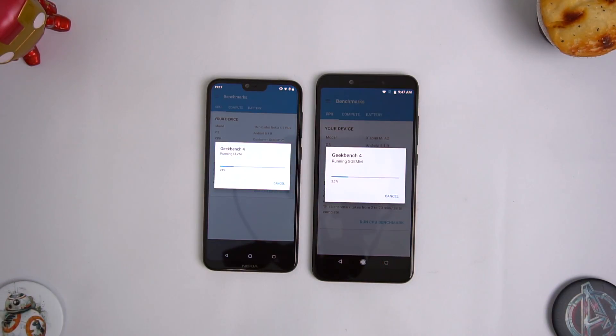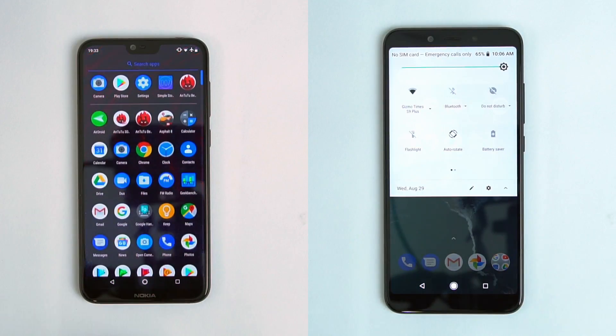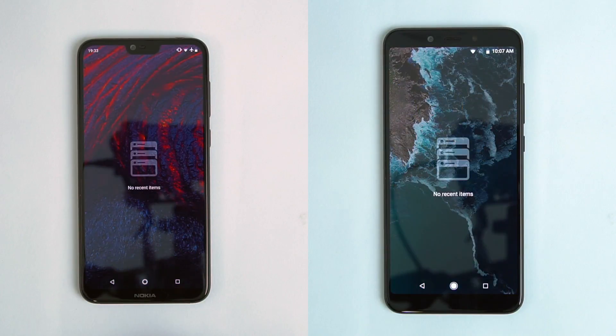On the Geekbench test, clearly the Xiaomi Mi A2 is the winner here, but unlike the AnTuTu benchmark, there's not a huge score difference on Geekbench 4. That might be because of how well the optimization is done. Here are the final scores on both: 1300 and 1630, 4815 and 4376 — actually the Nokia 6.1 Plus did a better score on the multi-core test.